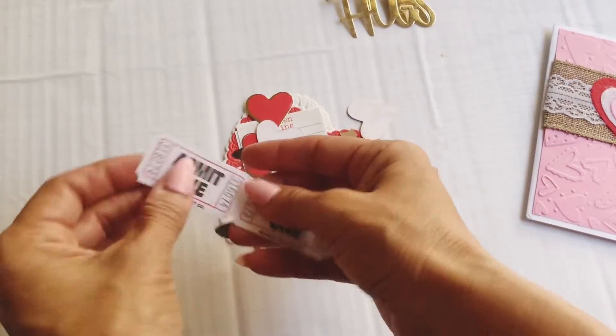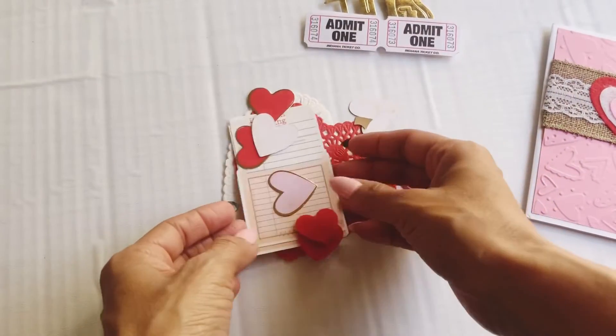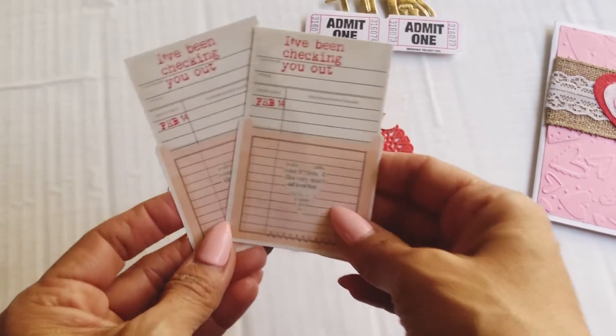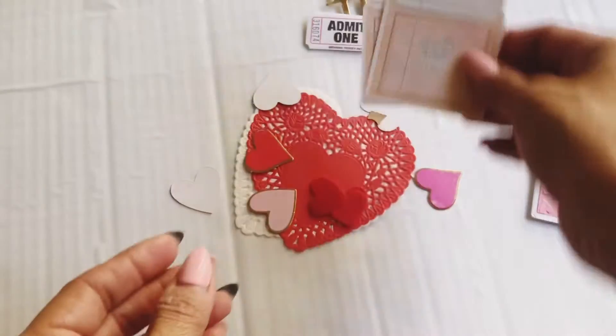Here are some tickets she shared, and these are always fun to embellish. And look at these adorable library cards. These are so sweet, and these are always fun to add to projects. Thank you, Angelica — those are so cute.